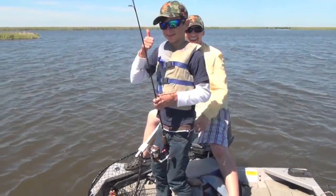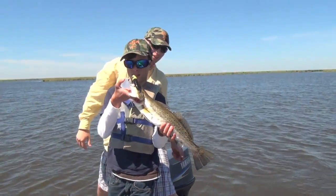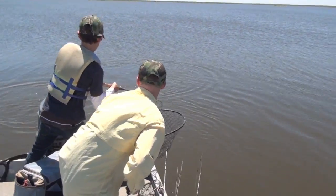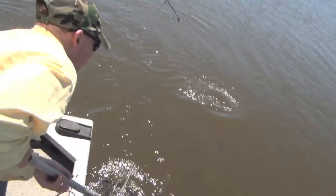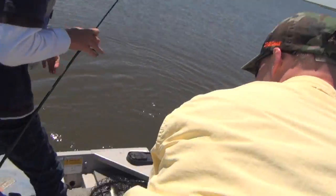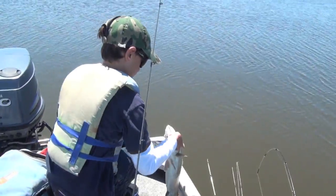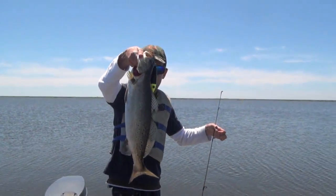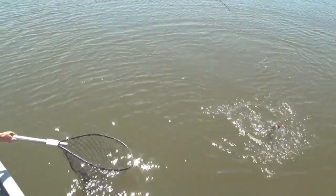Yeah, welcome to the big trout club! Stick a hand in there — nice trout, big trout! That's a big fish. Are you ready, Joe?